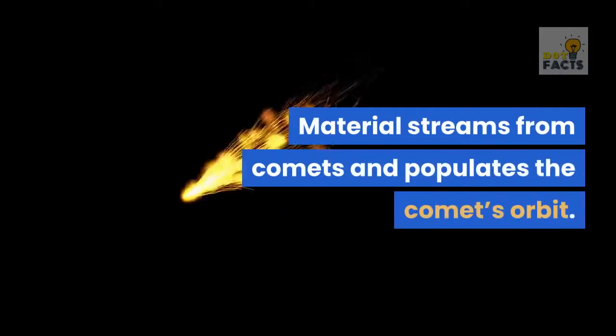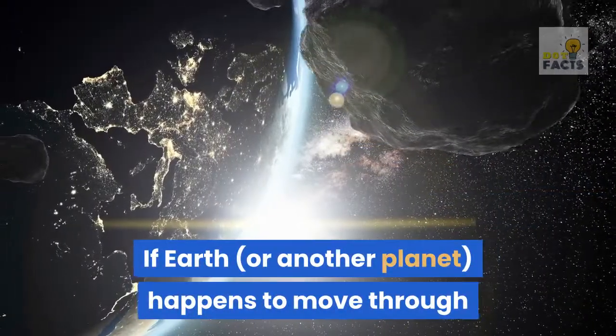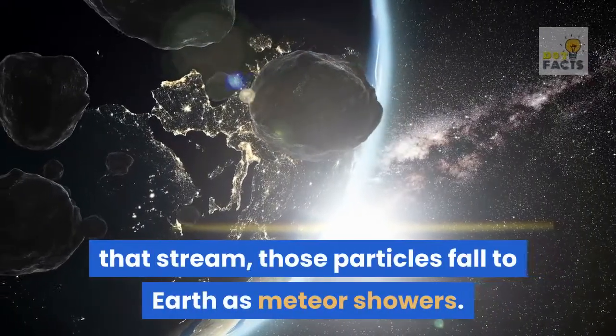Material streams from comets and populates the comet's orbit. If Earth, or another planet, happens to move through that stream, those particles fall to Earth as meteor showers.